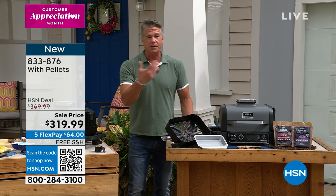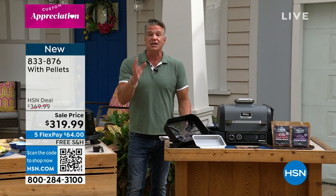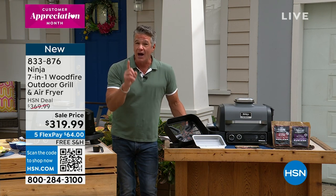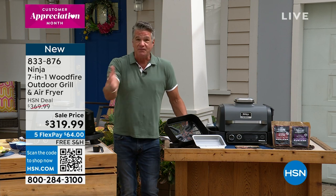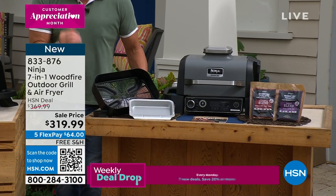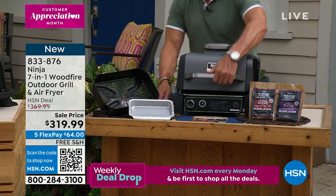It actually has a wood pellet system inside that creates the smoke, so you can get that slow smoked flavor. If you love ribs, if you like brisket, if you like a little smoky taste on your burgers, you can get that. It is electric — there's no propane and there's no flame. So what that means is if you live in an apartment or a condo, you can still use this — you just have to keep it three feet from the wall, going by the rules of the condo association.